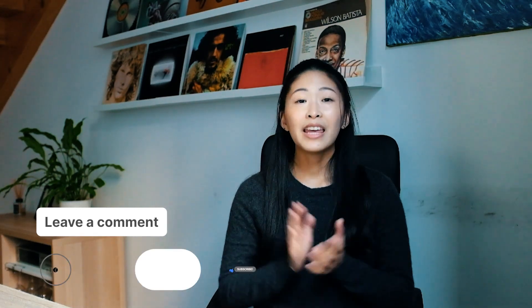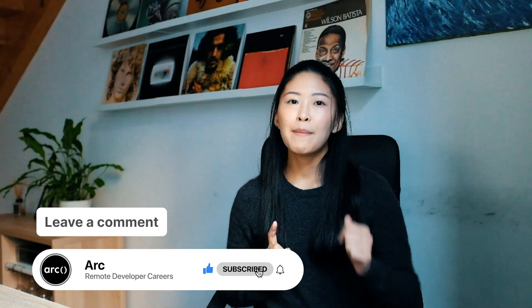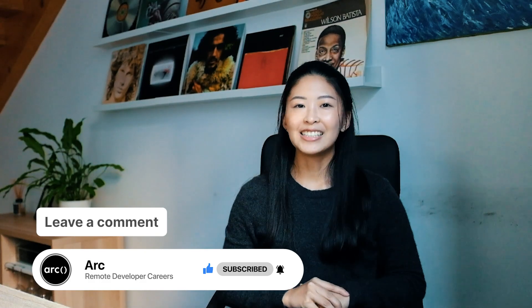Let me know in the comments below if you have any additional tips for transitioning from on-site to remote as a developer. Thank you so much for watching today's video, and don't forget to like, subscribe, and smash that bell to get notified of future content. Catch you next time!